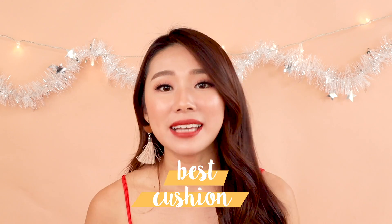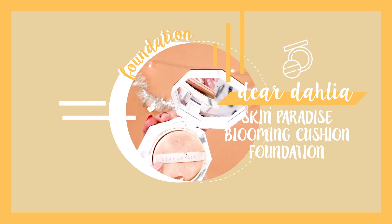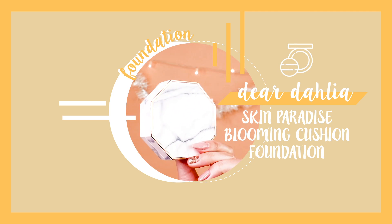For the best cushion foundation, you guys know I've been raving about the Dear Dahlia Skin Paradise Blooming Cushion Foundation throughout the whole year. The formula is just like your skin but better, with medium coverage. With cushions, medium to full coverage is quite hard to come by. I expect cushions to be convenient, easy to blend, and great for touch-ups. This one melts very well into the skin even when retouching the second or third time throughout the day.